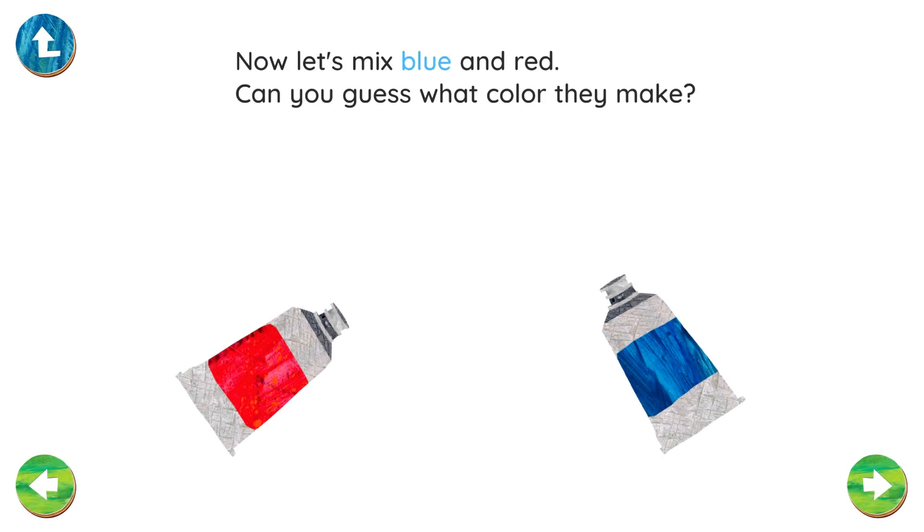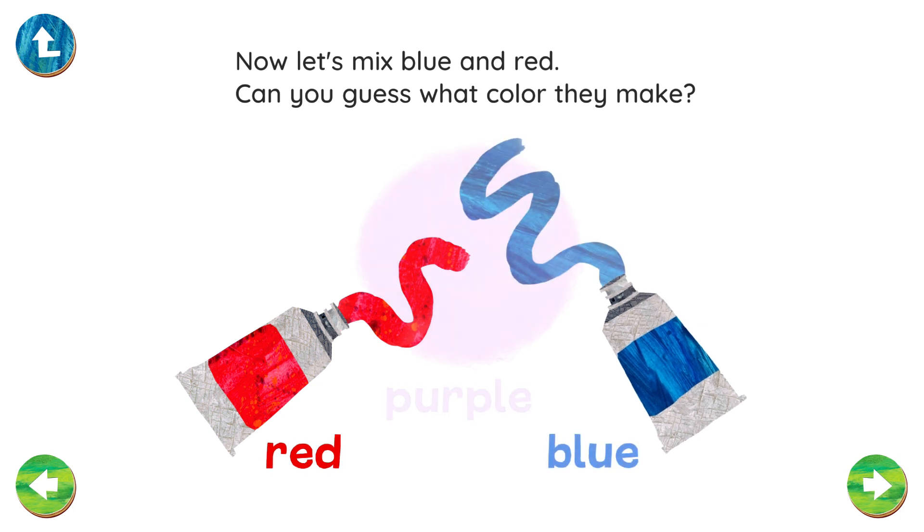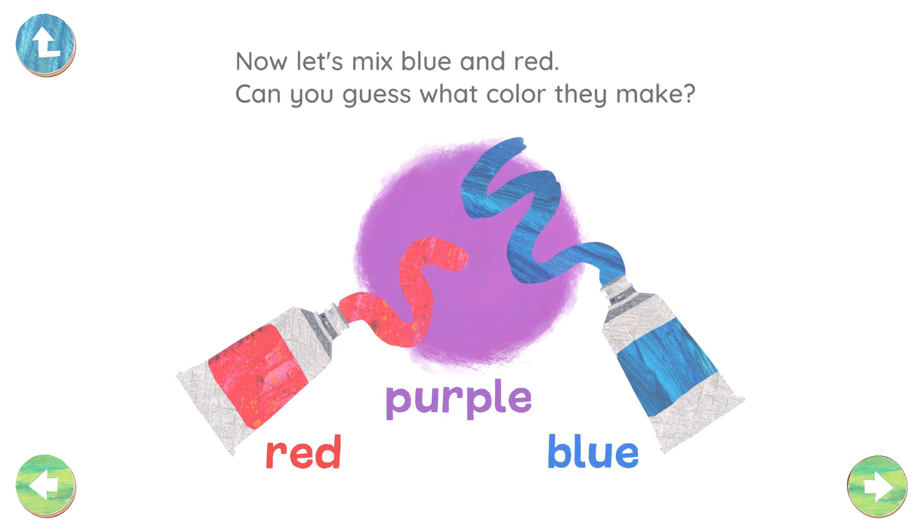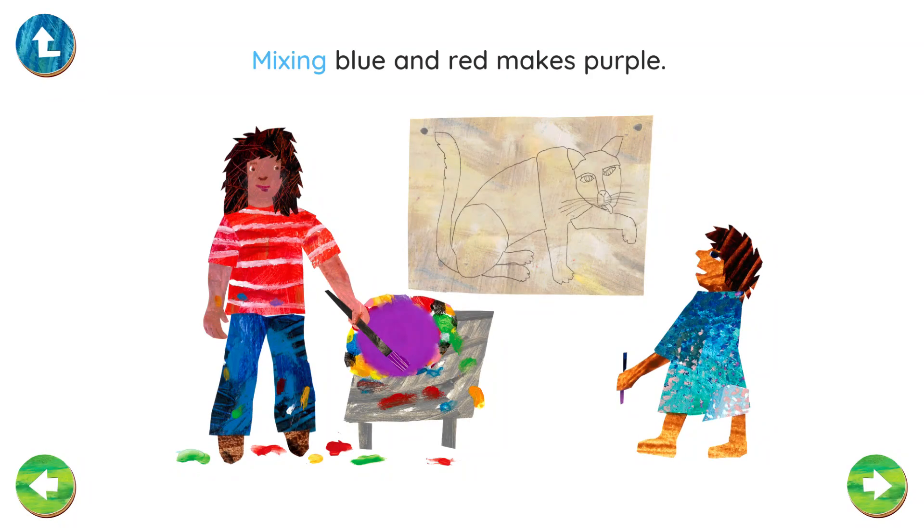Blue. Blue. Purple. Mixing blue and red makes purple.